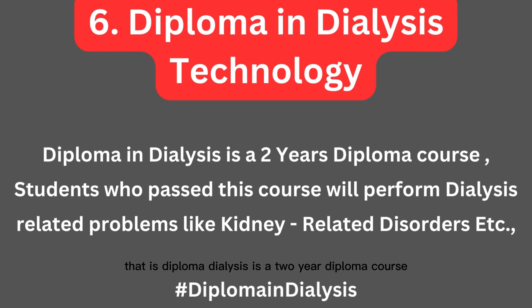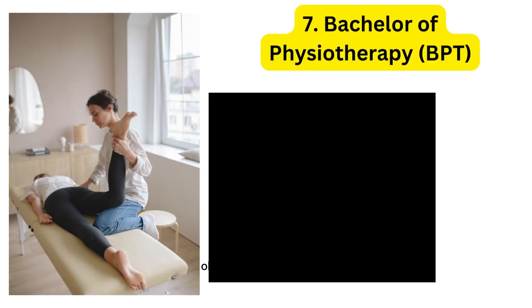The sixth course is Diploma in Dialysis Technology. This is a two-year course where students will learn to perform dialysis and handle kidney-related disorders and problems. Diploma in Dialysis Technology is a great option after completing your 12th class.